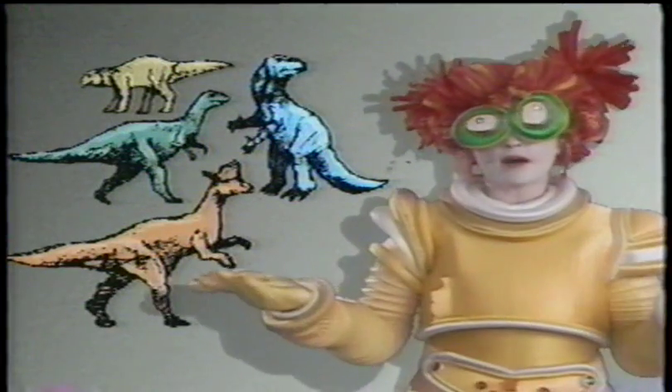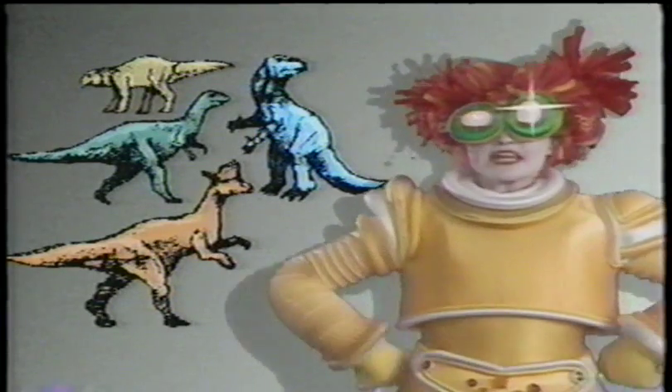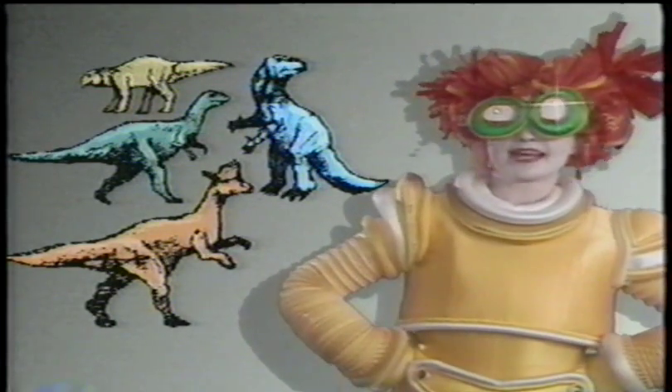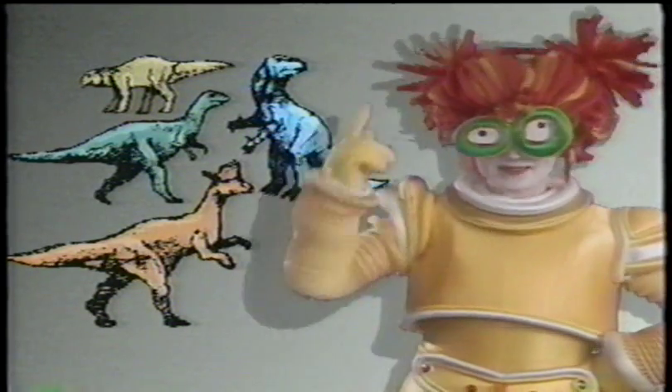All ornithopods were plant eaters and usually walked on two feet. Ornithopods, especially the duckbills like Anatosaurus, often had nurseries for their babies, just like Allosaurus, remember?